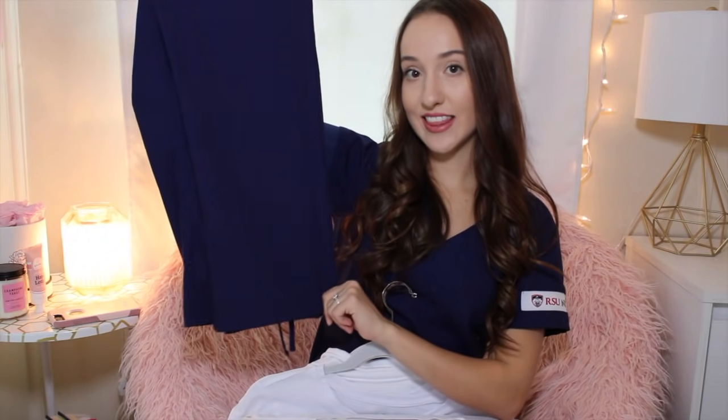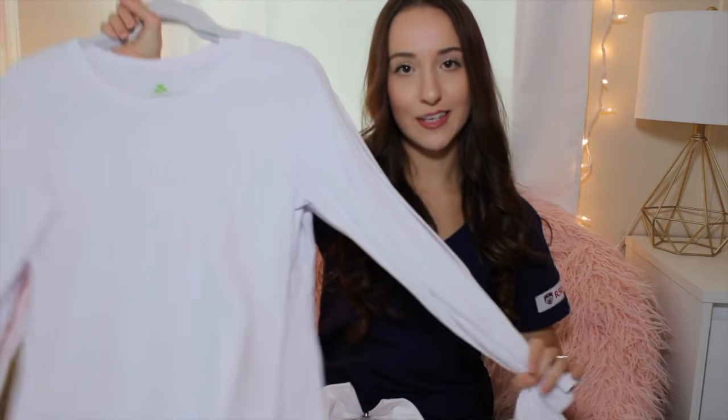I'm wearing the set now — this is the scrub top in the ladies cut. The brand is Merity's Uniform, and I believe you have to be a student of a Merity's school to order them online. These are really nice because they come with sleeve inserts. The pants are pretty typical scrub pants, but what I really like is that the back has an elastic stretch band and the front ties tighter, giving you the perfect fit.